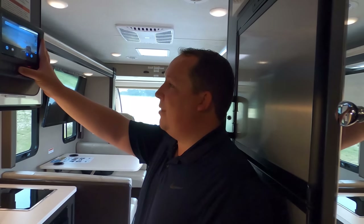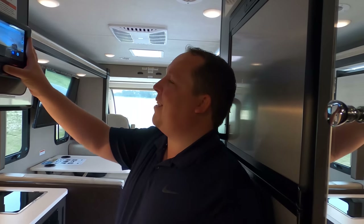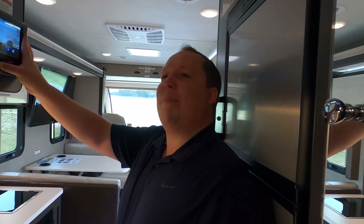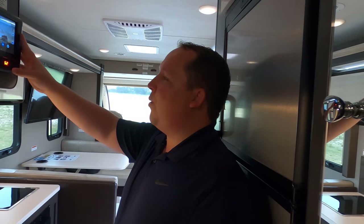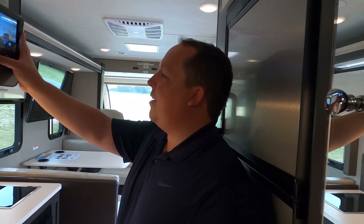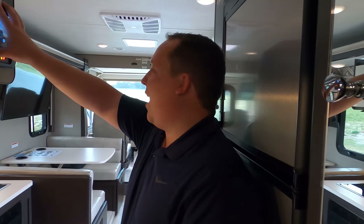If you could, leave down in the comments below and let us know three things you like about this motorhome and three things you don't like. The more people who comment and smash that thumbs up button, the more YouTube promotes our video. We also know that Thor reads each and every single one of the comments.